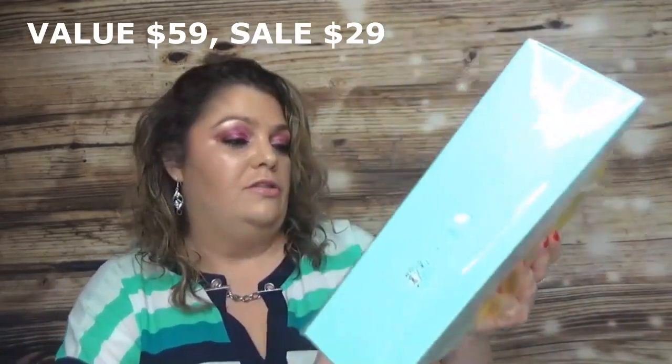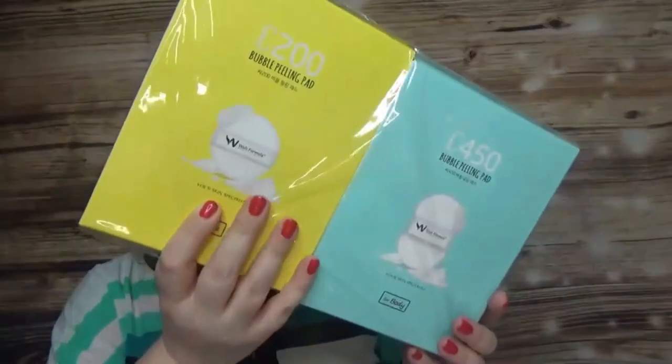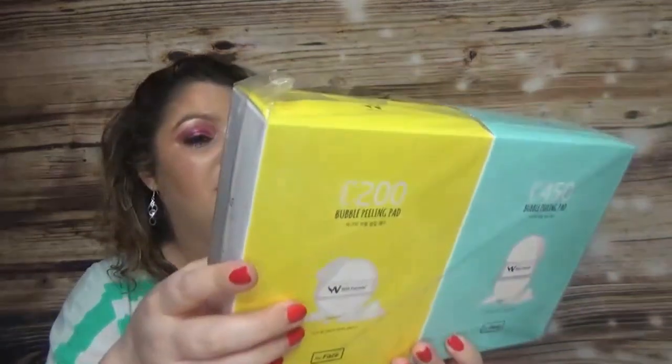I also got a duo of bubble peeling pads — the C2 200 Bubble Peeling Pads for face and the C450 Bubble Peeling Pads for body, both from Wish Formula, a Korean skincare brand. They contain vitamin C, hyaluronic acid, AHA, and an organic seven fermented extract complex — seems like great ingredients.